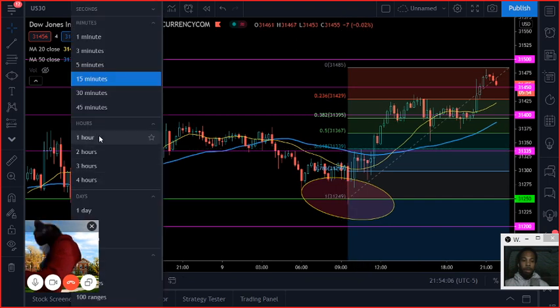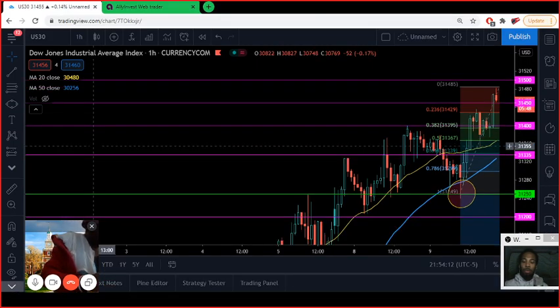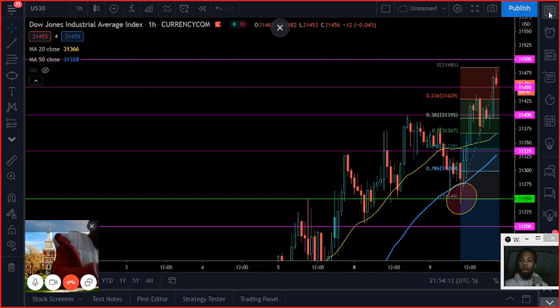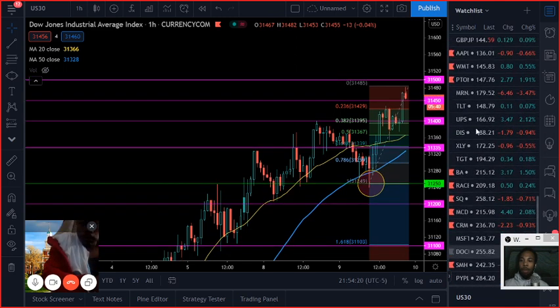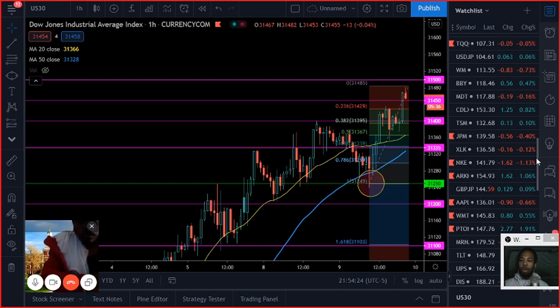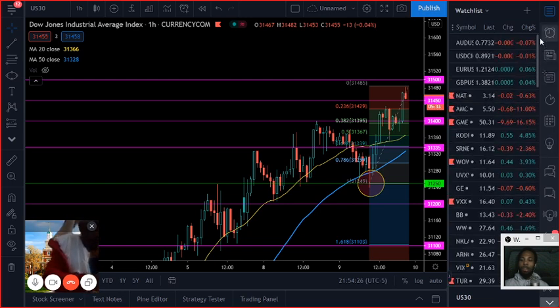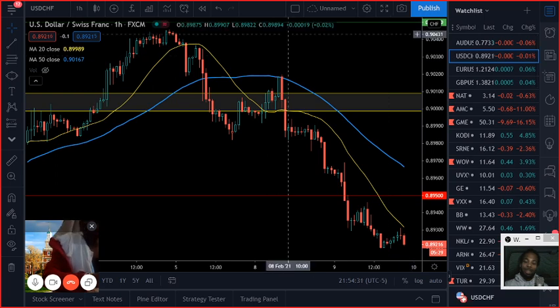There you have it — that right there is the US30, a.k.a. the Dow Jones. We should see some movement on that later on throughout the week. Make sure you tap in again on Thursday — we'll have updates on how that pair is moving. Let's move on to our second pair. Moving over to dollar-Swiss.